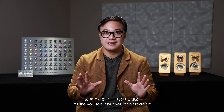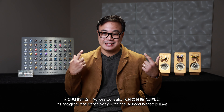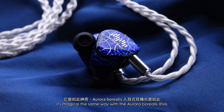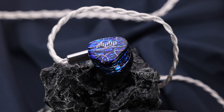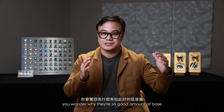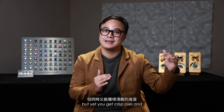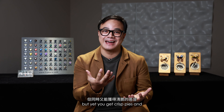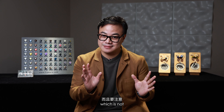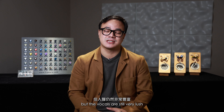It's like you see it but you can't reach it — it's magical. The same way with the Aurora Borealis IEM. When you listen to it, you're just stunned, because you wonder why there's such a good amount of bass, yet you get crisp highs — which are not fatiguing, by the way — but the vocals are still very lush.